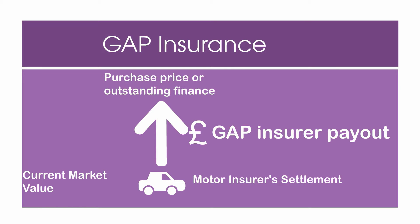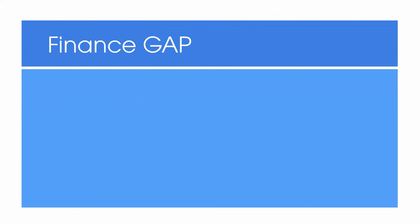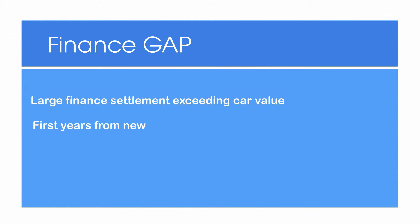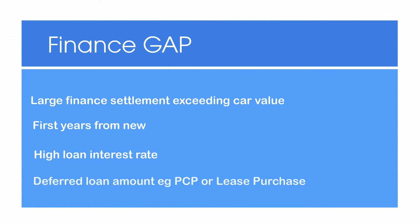We look at the policy types next. Finance gap pays the difference between your motor insurer settlement and the amount required to pay off your finance in full, which means you have no further repayments to make, but also nothing towards another car. A finance gap policy is most useful if you have a large finance settlement that greatly exceeds the value of the car. This is most likely in the first years of purchase and if you have a high loan interest rate and have deferred part of the loan payment to the end, such as with PCP or lease purchase loans.